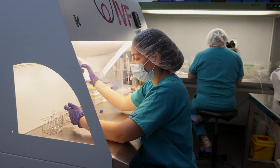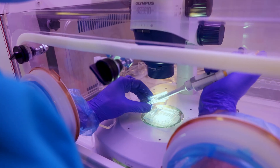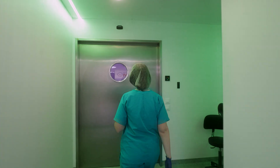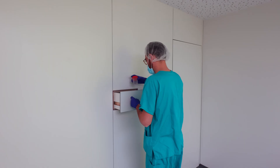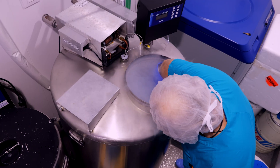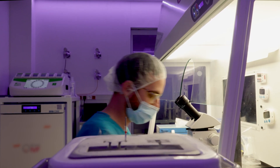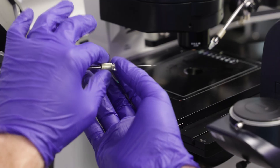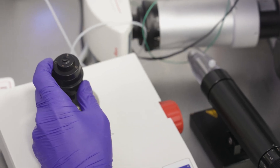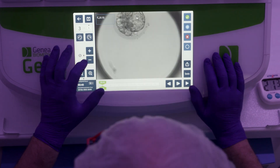Our in vitro fertilization and andrology laboratory has the best technology and the latest advances in fertility. In addition, our quality and safety standards are backed by ISO 9001 and UNE 179007 certifications. Barcelona IVF was a pioneer in Spain in the use of Intracytoplasmic Morphologically Selected Sperm Injection and in establishing blastocyst embryo transfer as the working standard in all the treatments we undertake.